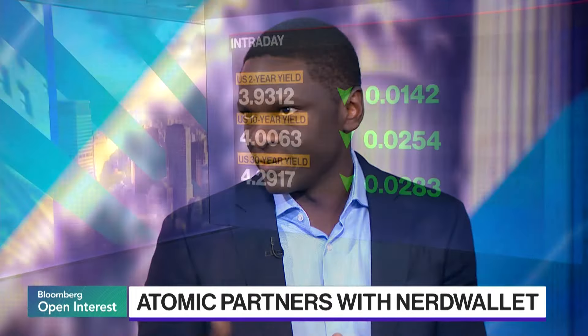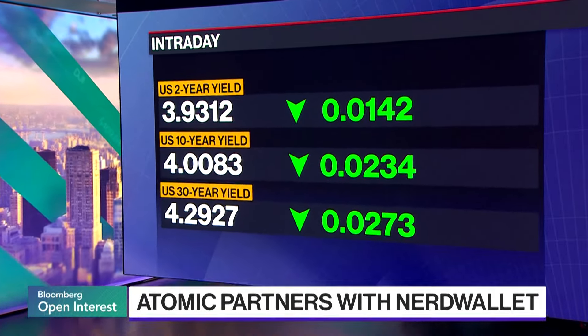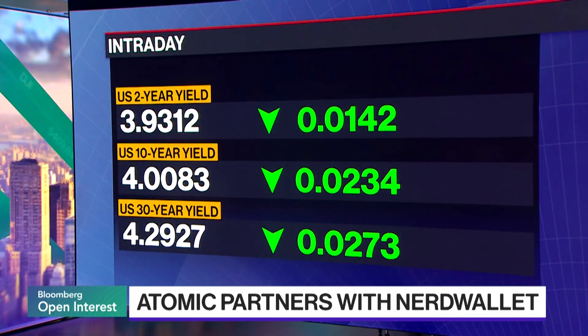Now we wouldn't necessarily be investing in a 30-year treasury — there's obvious price risk. We would keep it to four-week treasury bills in that regard.